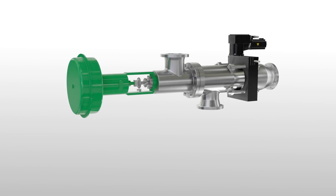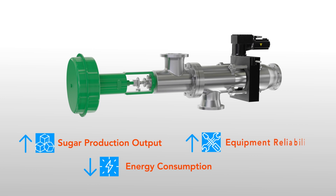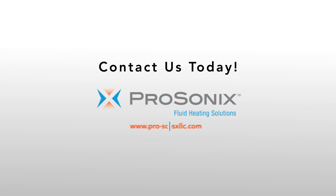The ProSonics JetCooker can increase your sugar production output, reduce energy consumption, and deliver improved equipment reliability. To learn more, contact the fluid heating experts at ProSonics today.